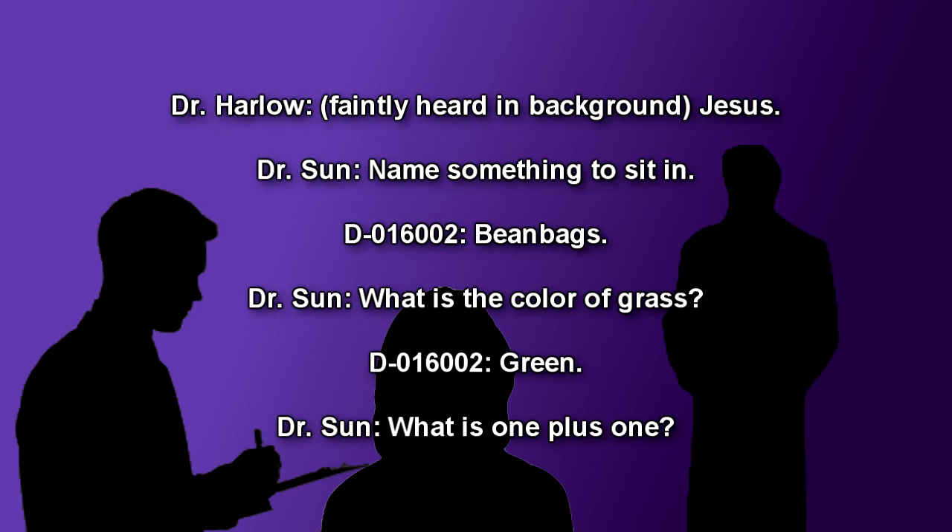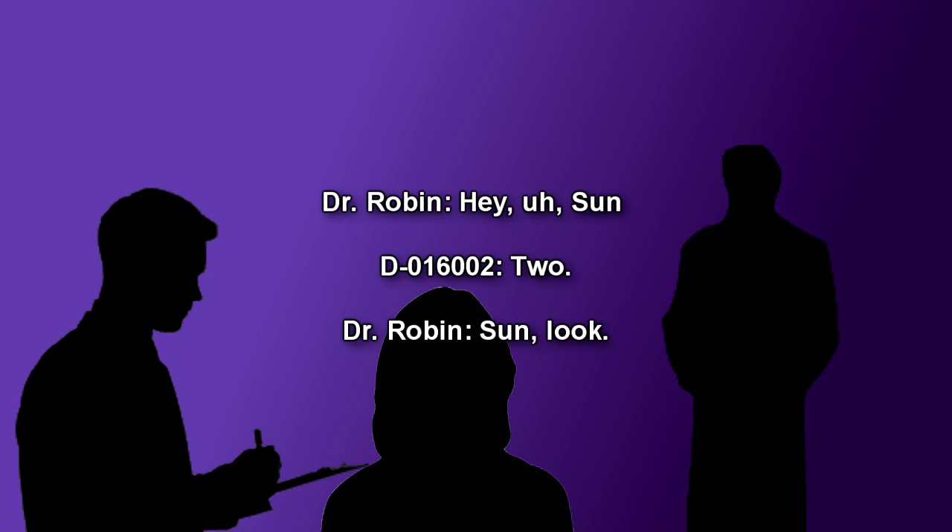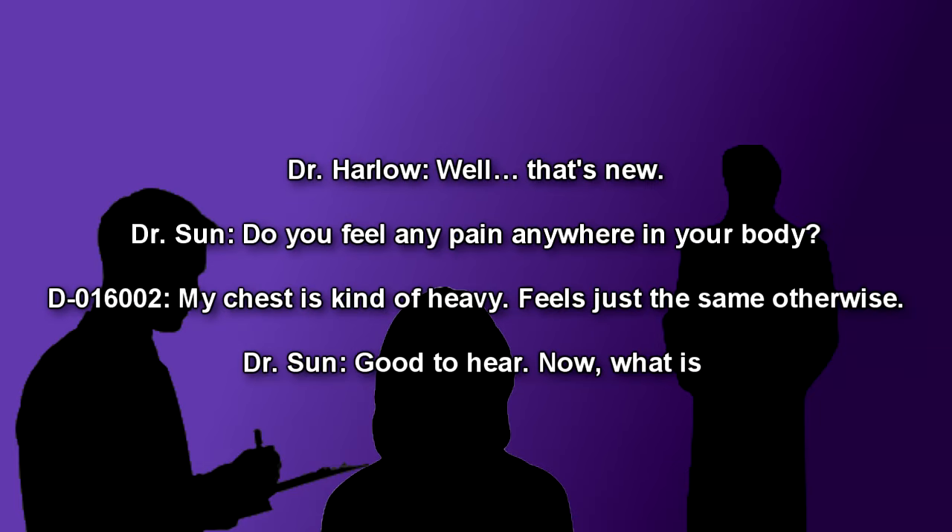Dr. Harlow is barely heard in the background: Jesus. Dr. Soon: Name something to sit in. D-016002: Beanbags. Dr. Soon: What is the color of grass? D-016002: Green. Dr. Soon: What is one plus one? Quiet sloshing can be detected by the microphone. Dr. Robin: Hey, Soon? D-016002: Two. Dr. Robin: Soon, look! D-016002's brain is shown to move of its own accord, subtly moving back and forth. Dr. Soon: Well, that's new.